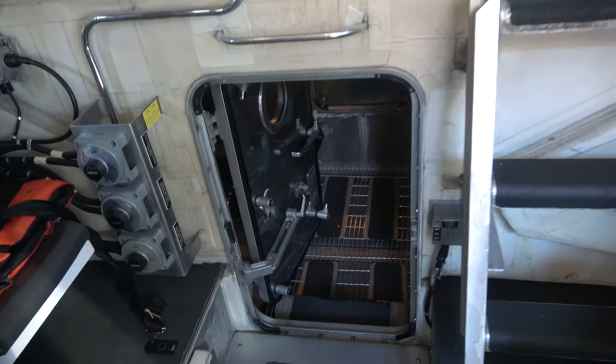Up forward there's nothing super special — we have our batteries and stuff for electronics.